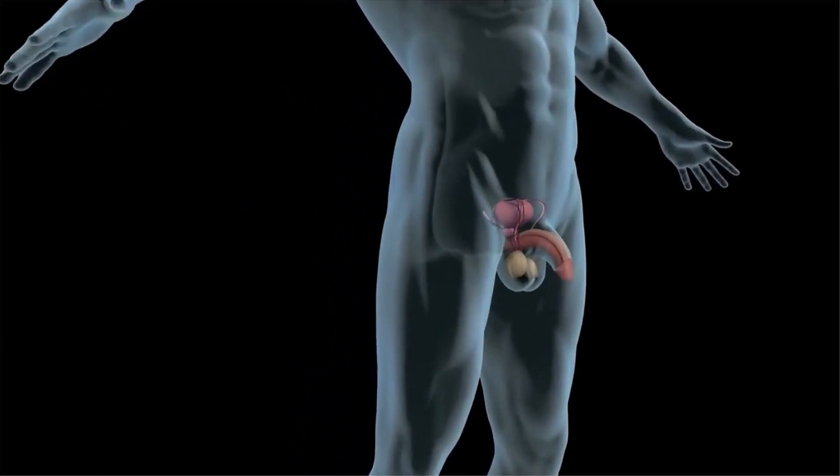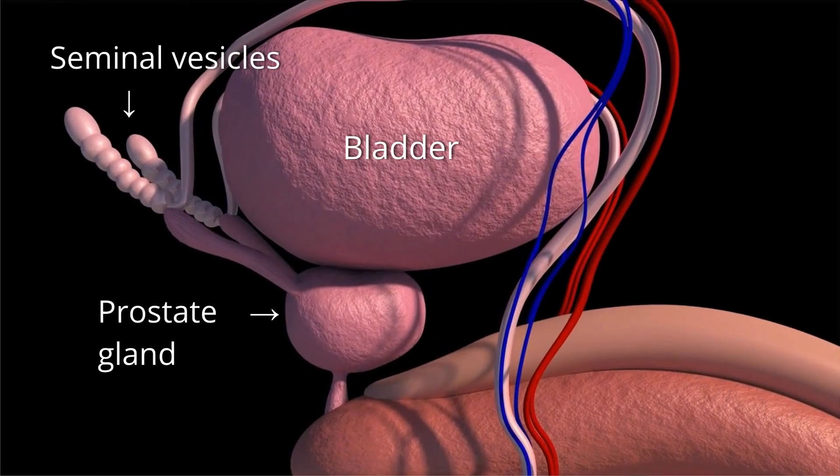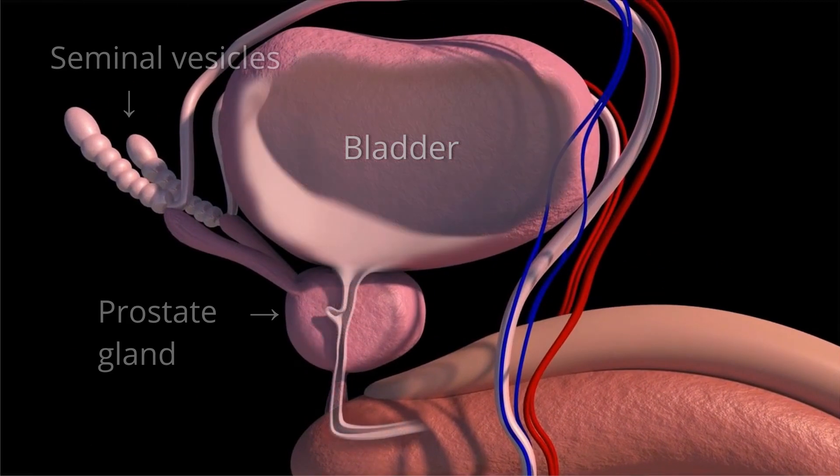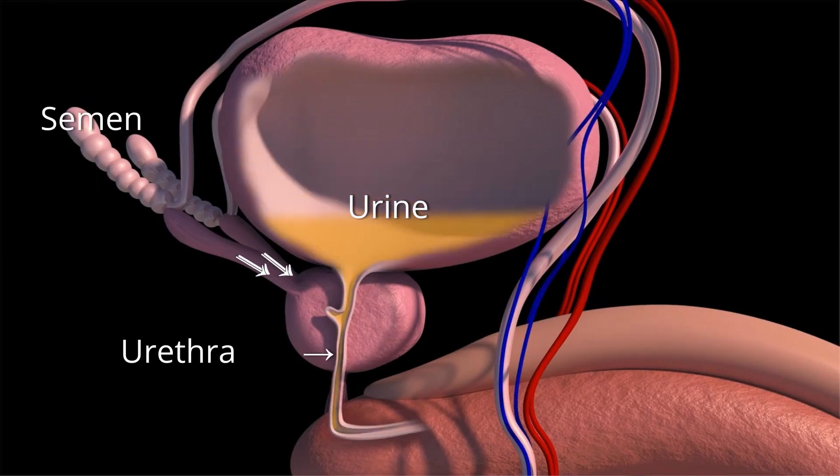What is the prostate? The prostate gland is a small, walnut-sized organ that is part of the male reproductive system. It is located just below the bladder and in front of the rectum, and surrounds the urethra, which is the tube through which urine and semen pass out of the body.